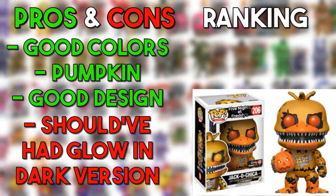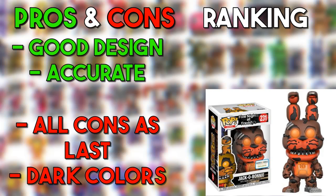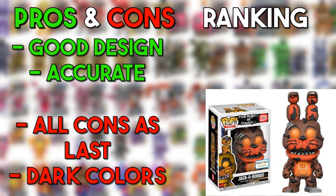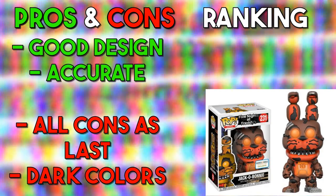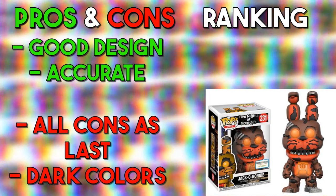Jacko Chica — as you can probably see on my channel banner, I have Jacko Chica, Jacko Bonnie, Grim Foxy, and Fire Springtrap on my banner, so I'm a little biased on the Halloween animatronics. It's just a reskinning of the Nightmare Chica, but it doesn't have those stupid police-car-siren eyes — so this is a superstar in my opinion. Jacko Bonnie — I don't know why they changed the color to be so dark when they should have made him brighter like in the actual game. The color scheme could have been better, but it's not a bad design — going in the good.